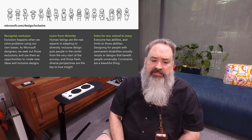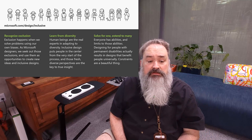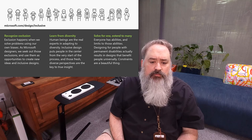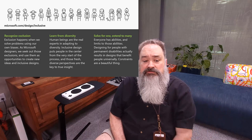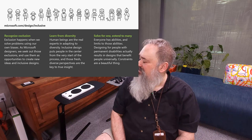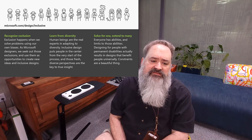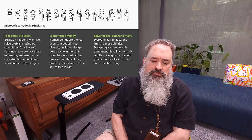The last inclusive design principle is 'solve for one, extend to many.' The idea is that if you solve for someone like Josh who has one hand, you can also solve for someone who is temporarily one-handed — say, someone with a broken arm — and someone who is situationally one-handed, like if they're holding a baby or a cup of coffee. Over the years of this practice, I tend to think a lot more about the interrelated needs of disability and how we actually design products to meet more than one facet of disability.